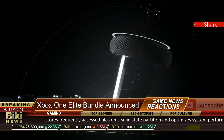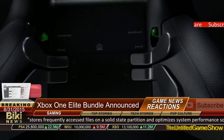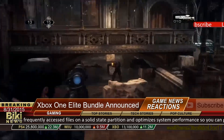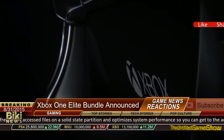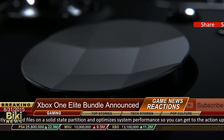It's also packaged with the Xbox One Elite controller, a customizable Xbox One controller with triggers on the back, which would normally cost $150 by itself. The package is going to cost $500 and will be sold exclusively at GameStop and Microsoft stores in November.